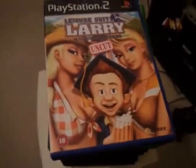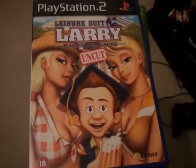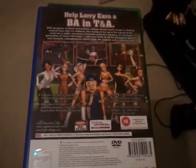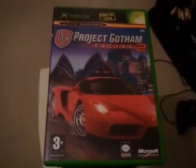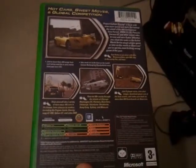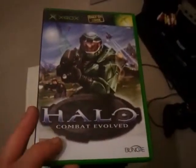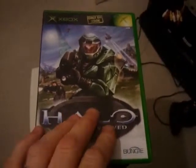Next I've got one PS2 game - Leisure Suit Larry Magna Cum Laude Uncut, rated 18. This was 99p from the British Heart Foundation in Leicester, boxed and complete with instructions. Next we've got Project Gotham Racing 2 for the original Xbox, also 99p from the British Heart Foundation in Leicester. And another Xbox game, Halo Combat Evolved - the first Halo game - again 99p from the British Heart Foundation in Leicester.